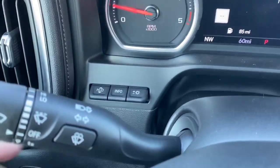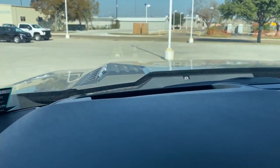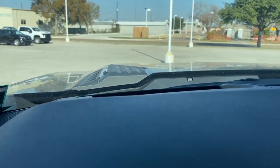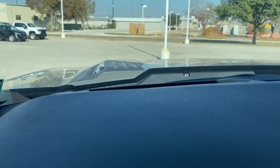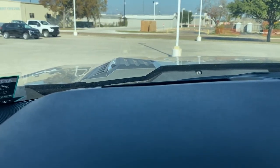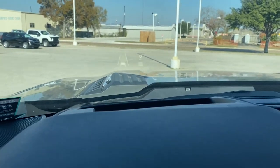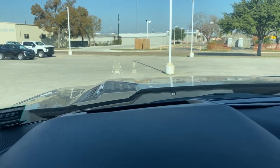That's your heads-up display. When you activate it, it's kind of hard to see on camera but you see it in the windshield — it shows your lane departure warning on the left, how fast you're going, and a speed limit sign according to GPS. When you pull out on the road it tells you just by looking at the windshield, so you don't have to take your eye off the road. These heads-up displays are really nice.